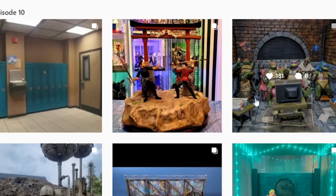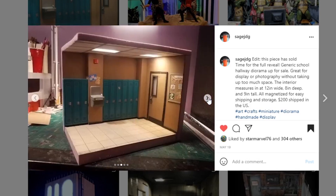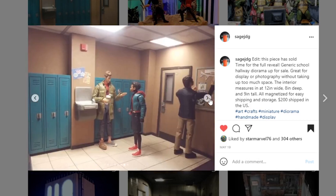Starting off with sage_jdg — this piece has been sold, so apologies for anybody hoping to grab it. His work is always so well done, so cleanly done. The paint is always amazing. This is a school hallway and these lockers look absolutely perfect. I love the ceiling with the fluorescent light effect. A couple of great pictures — you can see the one from the thumbnail. I love the movie, can't wait for when they come out with the new one. So impressed — awesome job.